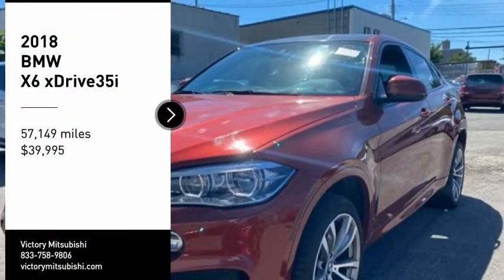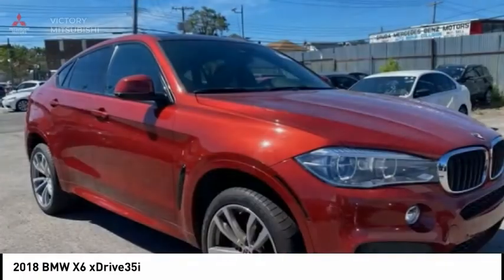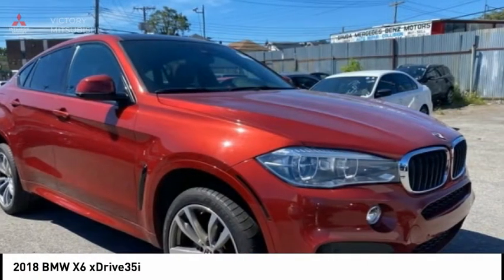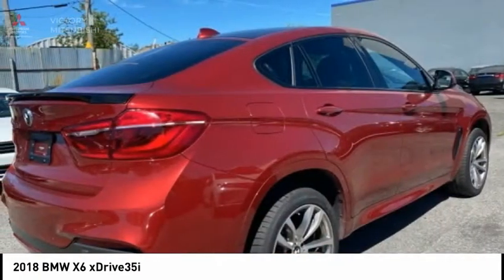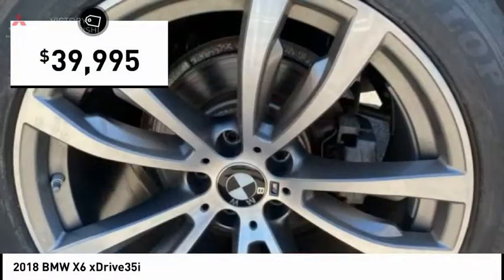Make a great choice today with the 2018 X6. The X6 Sports Activity Coupe has broken all barriers and found itself in a class all of its own, and is priced below $40,000.